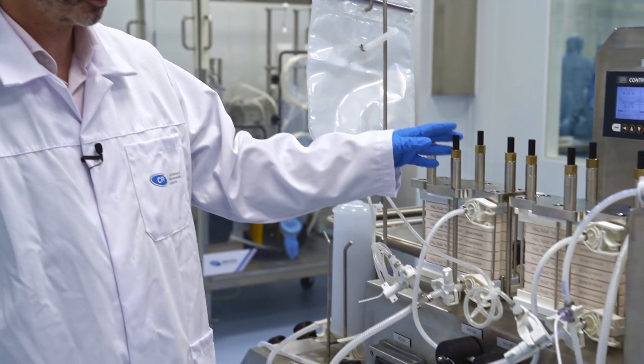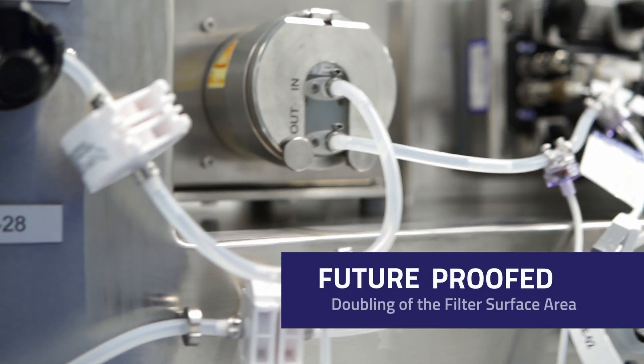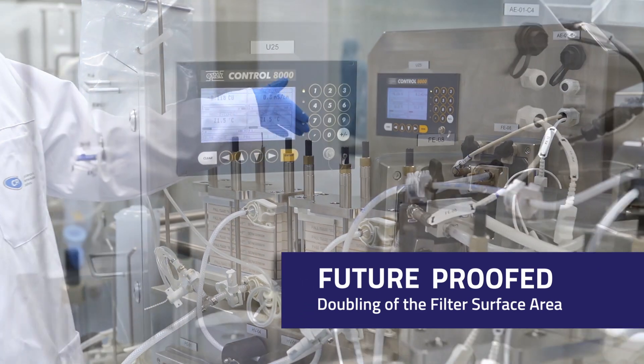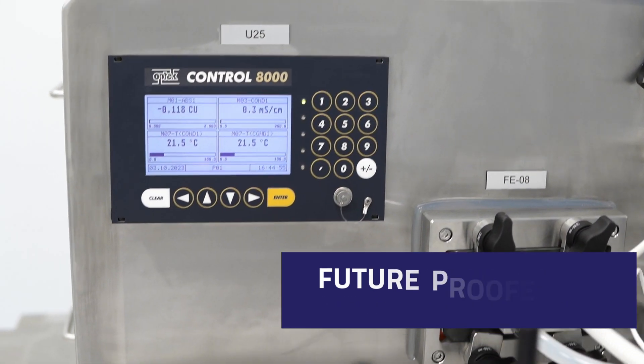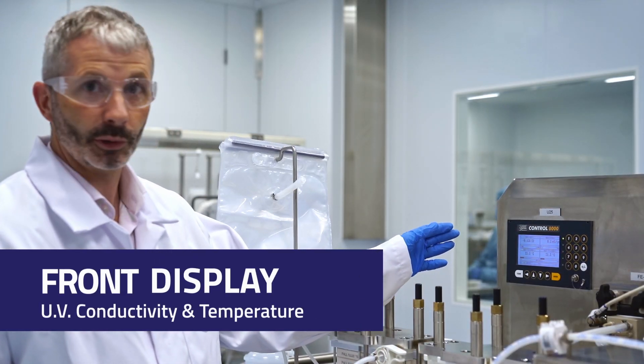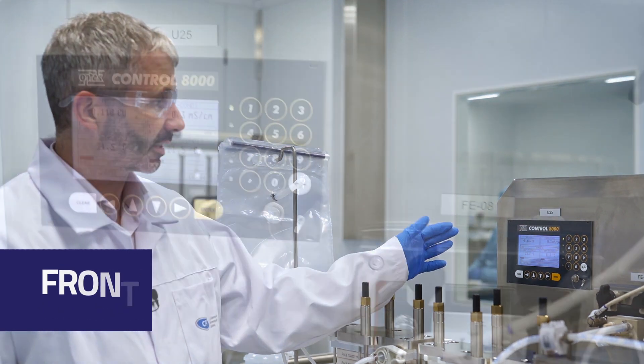The skid was designed with future proofing in mind to allow for expansion and doubling of the filter area. UV conductivity and temperature are displayed in the OPTEC Control 8000 unit at the front of the skid.